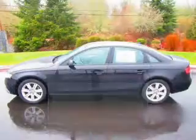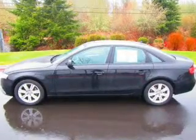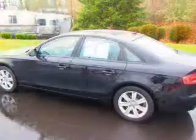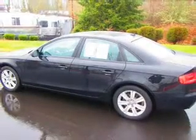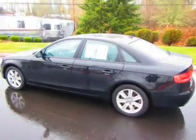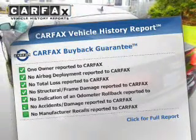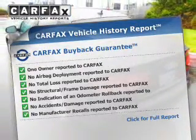The powertrain includes all-wheel drive with an efficient four-cylinder engine driven by an automatic transmission. You will appreciate the safety feature of anti-lock brakes. Let the sunshine in with a sunroof. Know the history on this ride and greatly reduce your buying risk with the included Carfax Vehicle History Report.